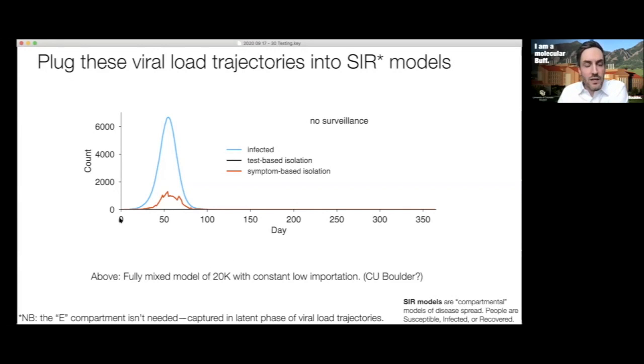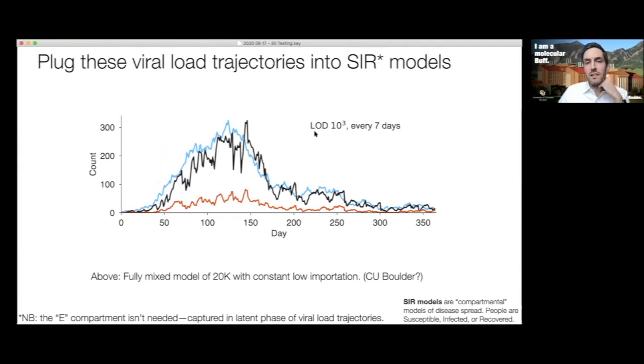Without testing, we get the typical epidemic curve: it picks up to a peak of over 6,000 people infected at once, then decays as the epidemic burns itself out. Some people self-isolate based on symptoms, but with no testing you don't even see a testing-isolation curve. Now, if we institute weekly testing with a limit of detection of 10³ — everyone in the population of 20,000 doing weekly testing — the infection curve still rises but we're catching lots of cases. The isolation curve bounces around prominently because we're catching many people via testing rather than waiting for symptom-based self-isolation.